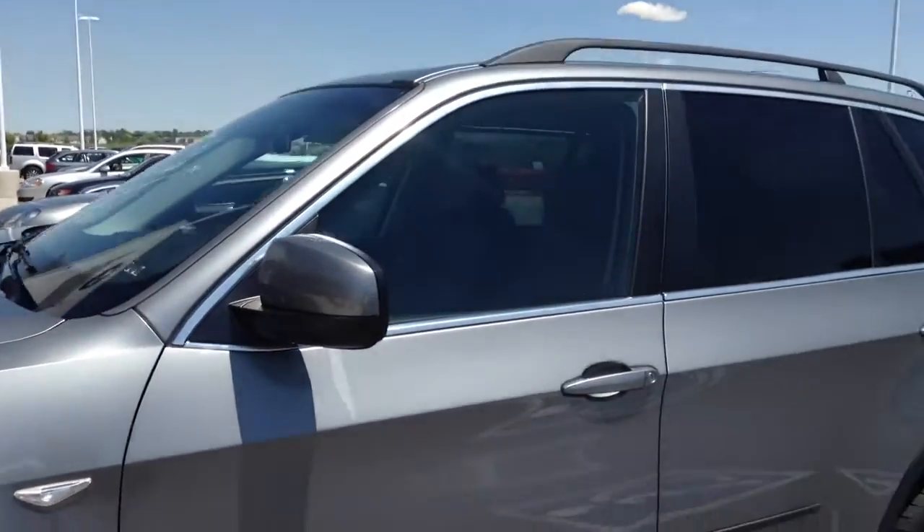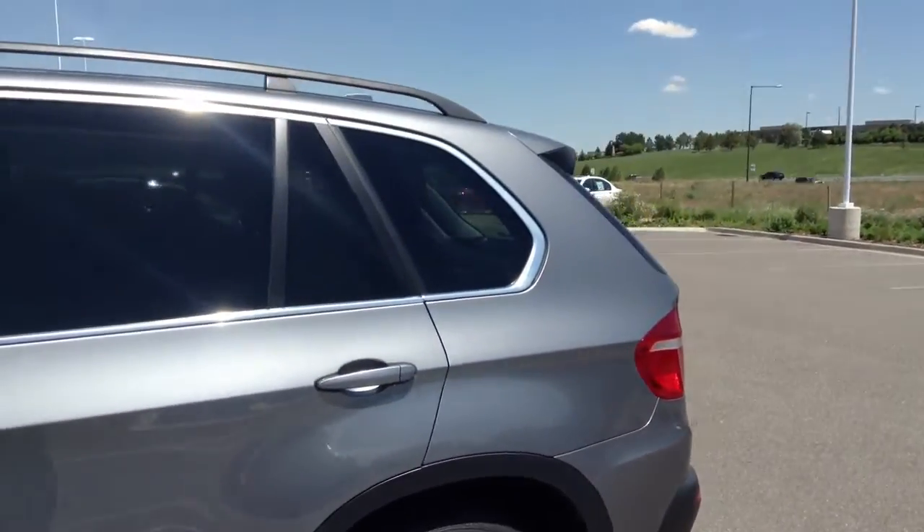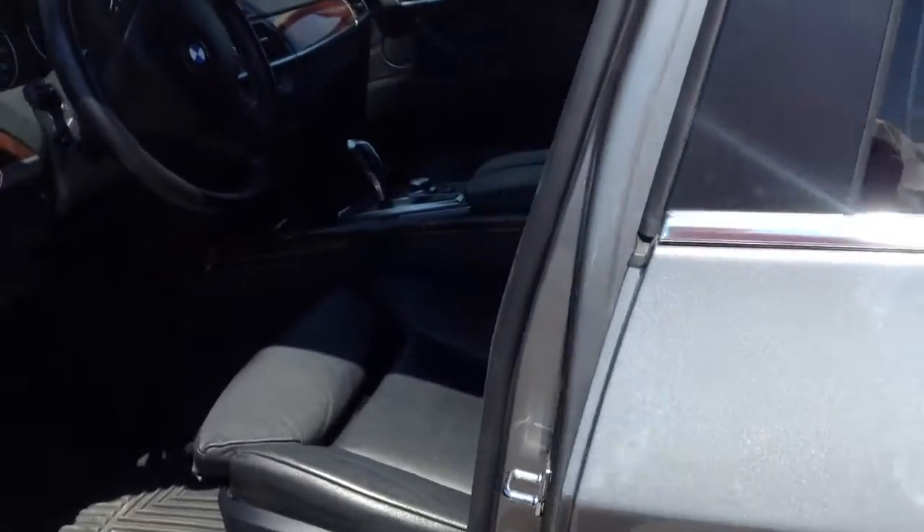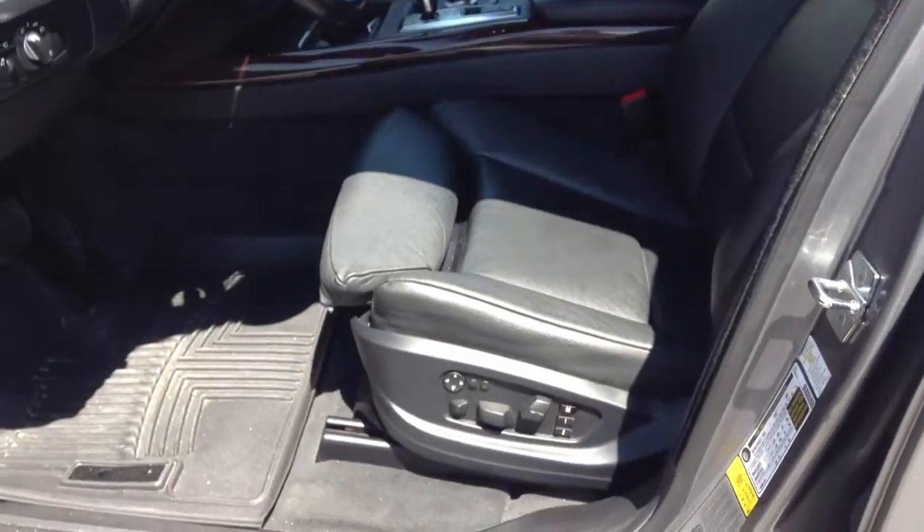The car is in pretty good shape. Again, Space Gray. I believe this has the black interior. Comfort Access keyless. Looks like multi-contour seats.